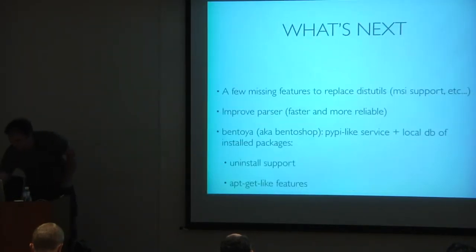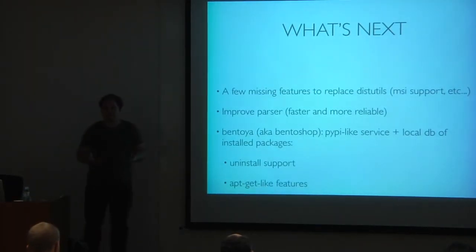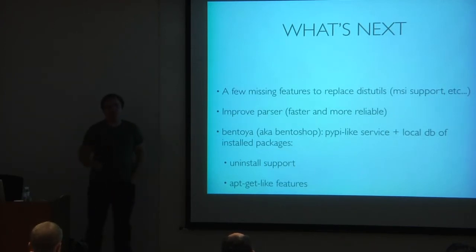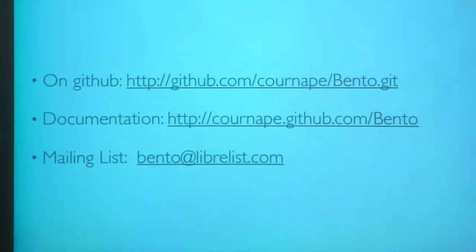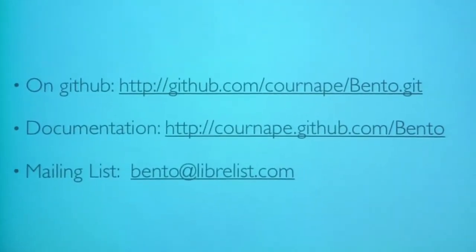To conclude: I presented Bento, why it's better than distutils, what it allows you to do, and where it came from. There are still a few things missing to be a complete replacement — no MSI installer yet, the Bento.info parser needs improvement, and I'm starting to work on Bento Yard, a Bento shop similar to PyPI but with an explicit list of installed files and a local database of installed packages. Bento code is on GitHub, there is documentation, and there is a mailing list to ask questions and follow progress.